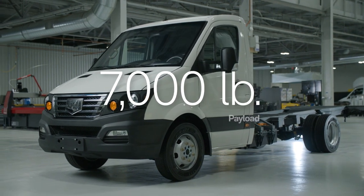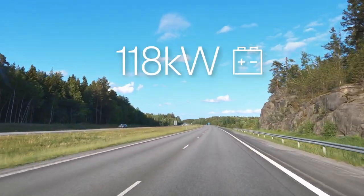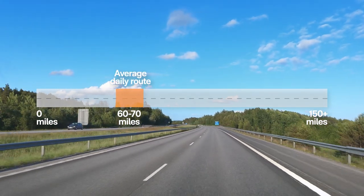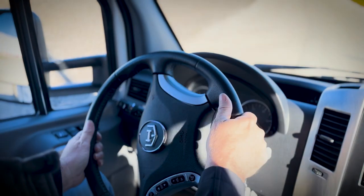Even at the full payload of 7,000 pounds. Most importantly, the 118-kilowatt-hour lithium-ion phosphate battery provides up to 150 miles of range — more than enough, according to ACT Research, to cover the majority of routes for vehicles in this class. Workhorse did a lot of review and study of the range our customers need. We see, across the spectrum, vehicles may be asked to use 40 to 60 miles a day on most routes, and occasionally routes up to 120 miles.